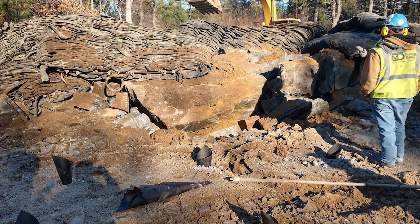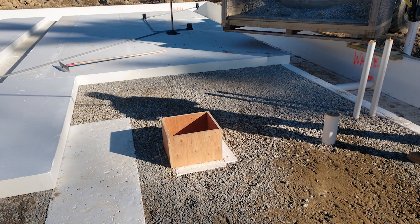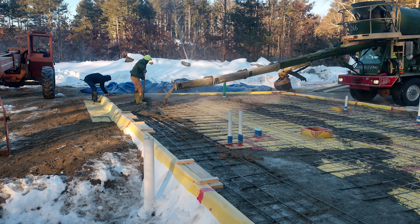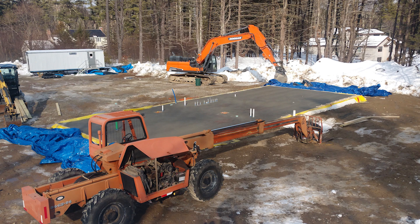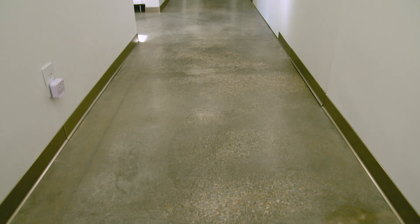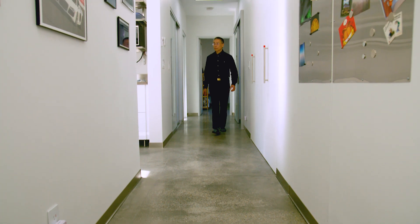Then we start digging — slab on grade. That foundation is made purely of styrofoam, almost like a bathtub of insulation that was then filled with concrete that became the foundation and the finished floor. The idea is to use this gigantic cement block as a heat sink. It's so well insulated, you can walk barefooted on it all the time if you wanted to.